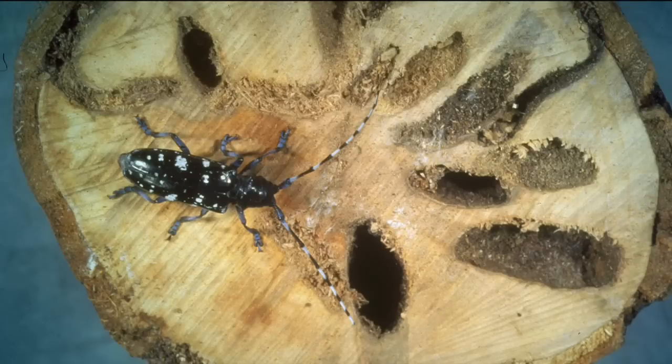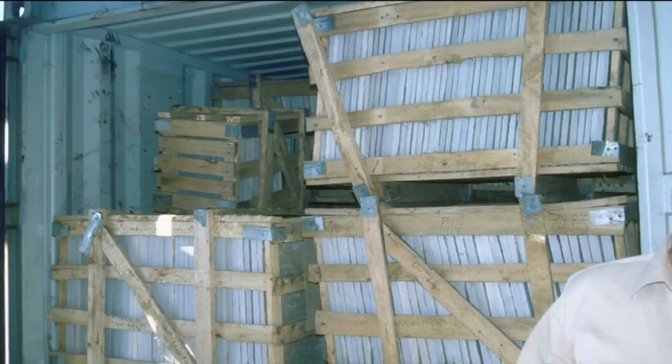Asian longhorned beetle got to most of the places it is in North America on solid wood packing material — that means pallets, crates, spools, any large untreated wood material that things might be transported on. Most of those introductions occurred before there were regulations in place to treat solid wood packing material. We're really happy that there have been no detections of Asian longhorned beetle that seem to have started since those regulations went into place.